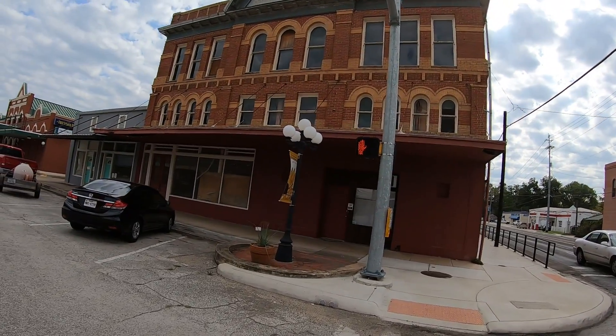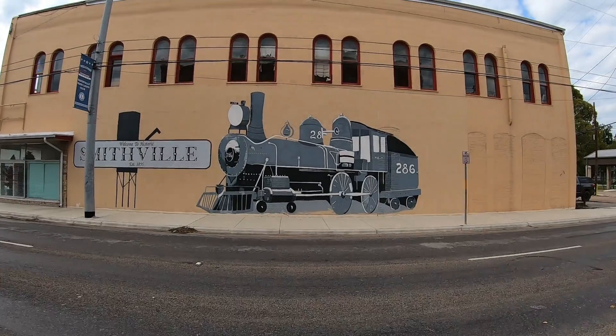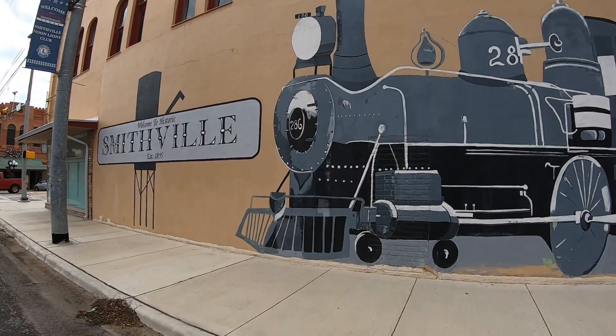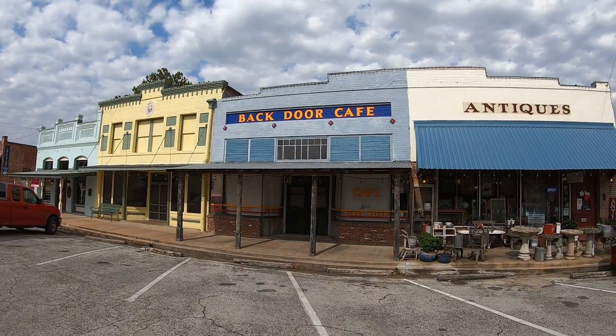Walking around this Main Street area, I can really see why Hollywood likes to use Smithville as a background. The Main Street area looks very nice and neat, and you have a lot of contrasting colors on the buildings. It's a great-looking town for sure.